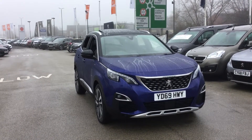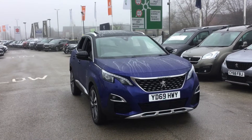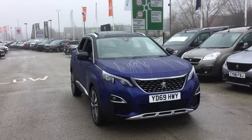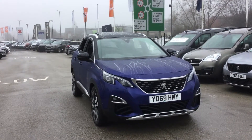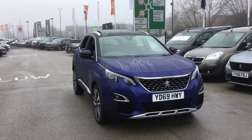My name is Tom from Stonehaker Peugeot in Chesterfield, and today I'll be showing you around this Peugeot 3008 GT-Line Premium we have in stock. A little bit of information about the car: it's got a 1.2 petrol engine producing 130 brake horsepower, has a six-speed manual gearbox, and only has 2,500 miles on the clock.